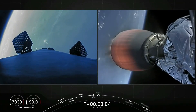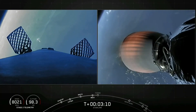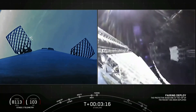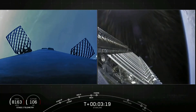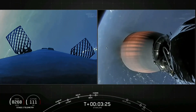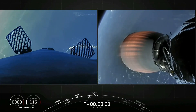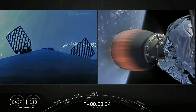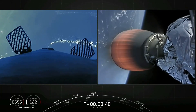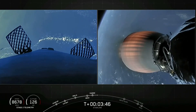The next event we have coming up is fairing deployment. Fairing separation confirmed. There on your screen, we now see those 60 Starlink satellites. Those fairings will make their way back to Earth as well. We won't be able to bring live coverage of the recovery attempt for those fairings as they'll be happening after we close our webcast, so be sure to check our social media accounts for updates. Second stage telemetry looks good — everything is nominal.